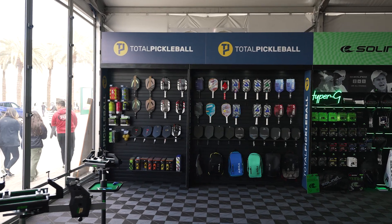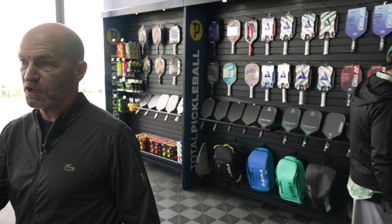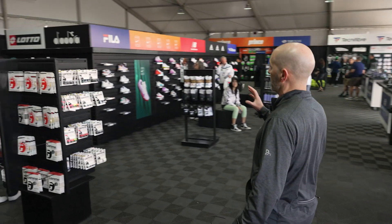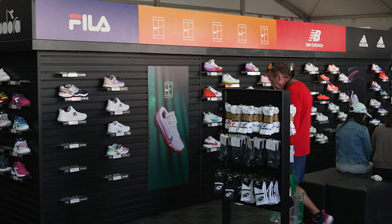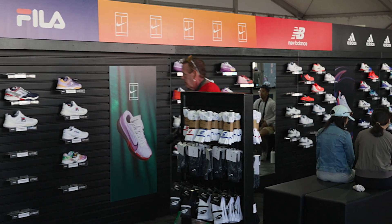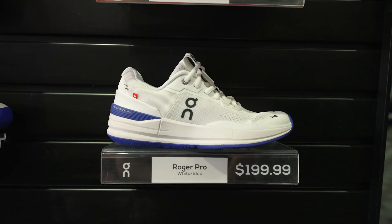Right over here in the corner, for you pickleball players out there, we've got you covered with a great selection of pickleball paddles, balls, and accessories. Let's head back over to the middle of the tent — this is where the footwear section is. We've got all the top brands: Nike, Fila, New Balance, Adidas, Mizuno, and we've got the On shoes with the Roger Pro in here as well. So you can check out a great selection of shoes. And that's it for this week's vlog — thank you so much for watching!